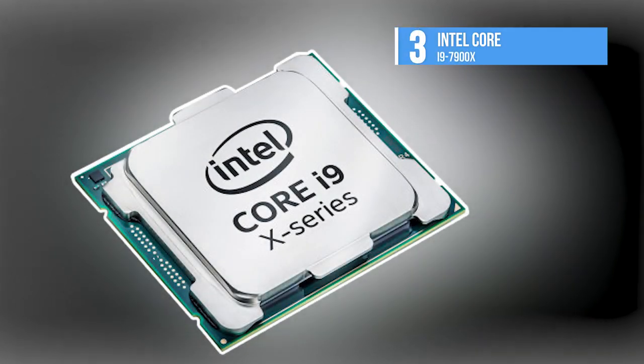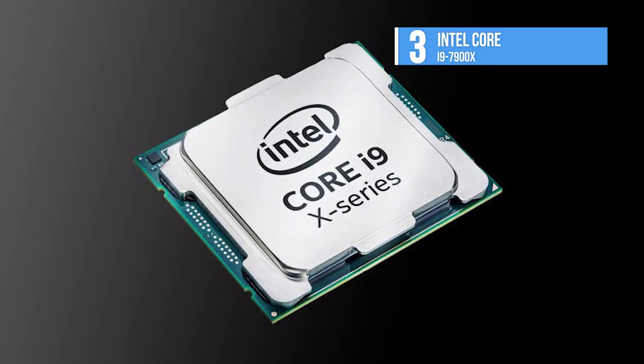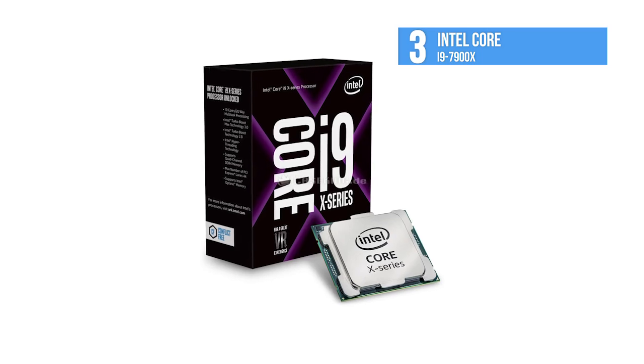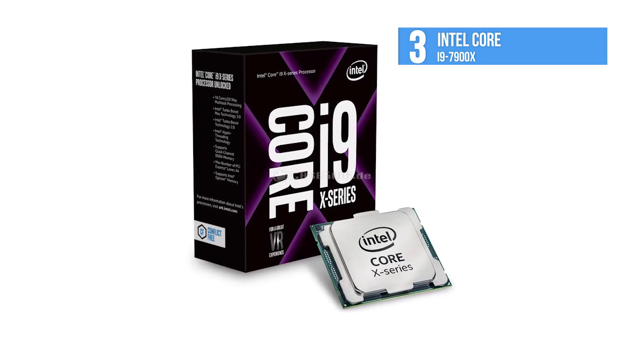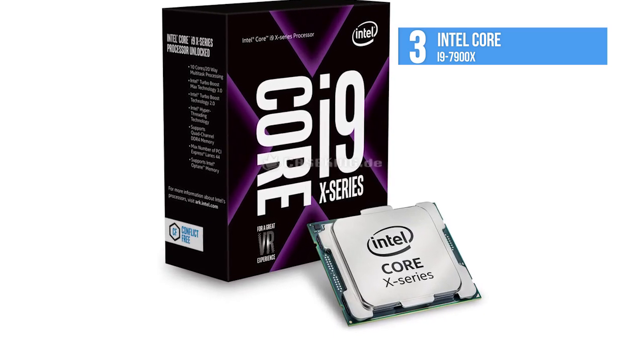The Intel Core i9-7900X is a 10-core chip with hyper-threading for a total of 20 threads visible to the OS. Its base clock speed is 3.3 GHz and with Intel's Turbo Boost II technology it can reach a maximum clock speed of 4.3 GHz on a single core.